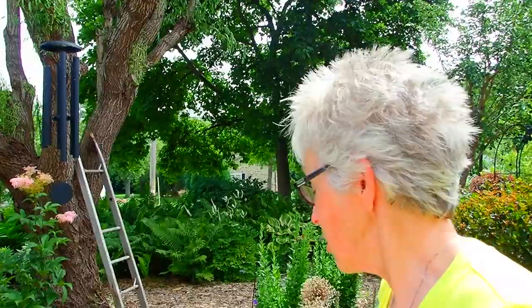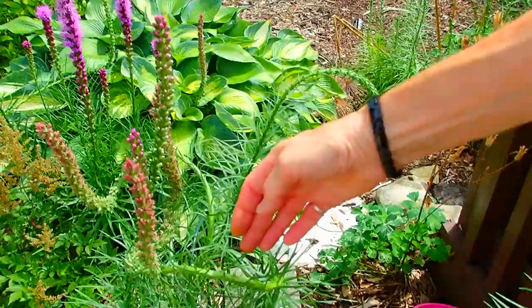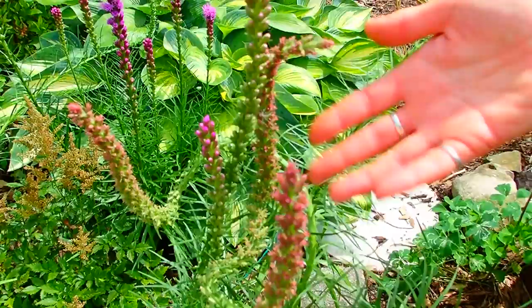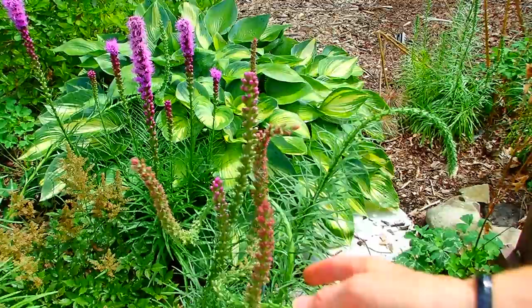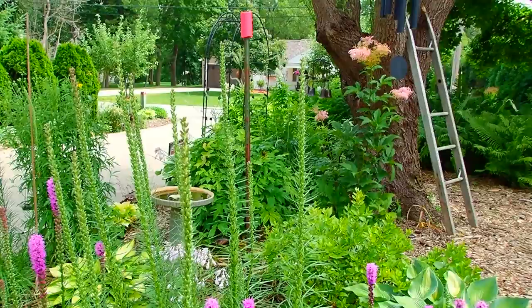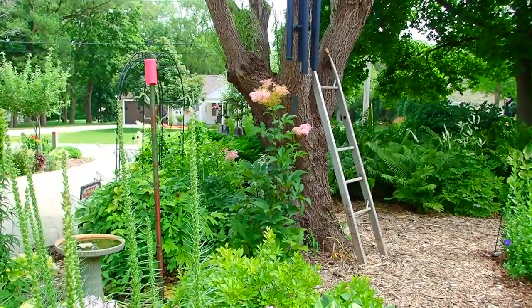Obviously it looks like it's not blooming as spectacularly as its neighbors next door. Each one has its own little mini climate — maybe it doesn't like the shade from the tree, or maybe something is chewing on its roots. Guess what I saw on our Queen of the Prairie — Japanese beetles like the blossoms.